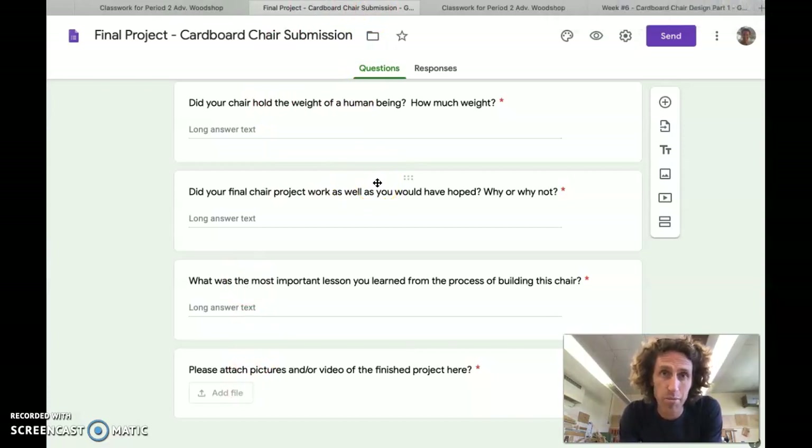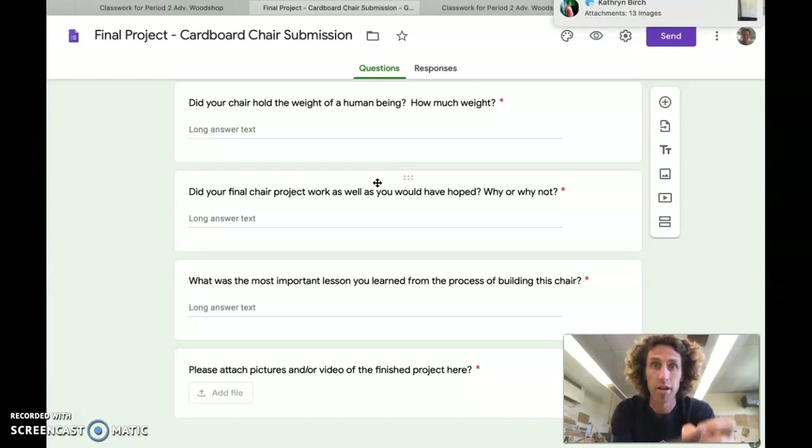If you have any questions on the cardboard chair project, please let me know. Some questions that have come in: what materials can we use? Primarily cardboard. If you want to use some hot glue or some tape, okay, no problem — but mostly I want to see it built out of cardboard, with the structure being that way. If you can do it without any tape or any of that, then great.